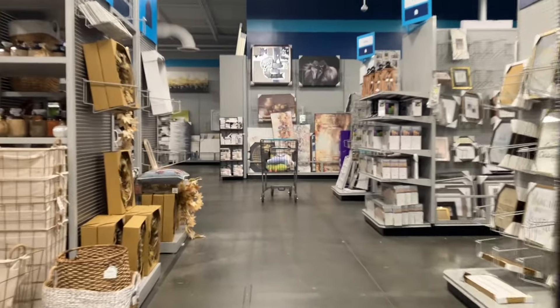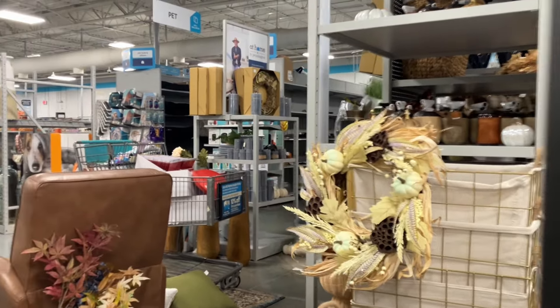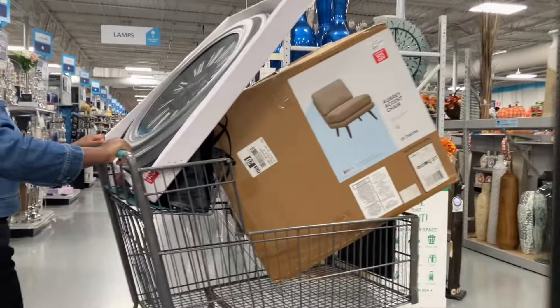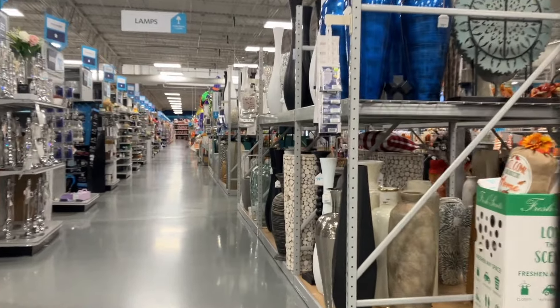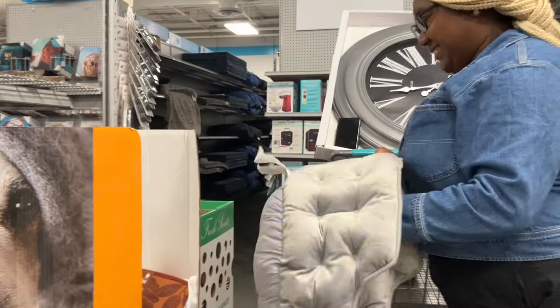Besties, I love those colors — the gold and the cream and those different colors right there. Look at all of the vases — so super pretty. Look at Cora looking for something for Chanel. Chanel leaned big for that.